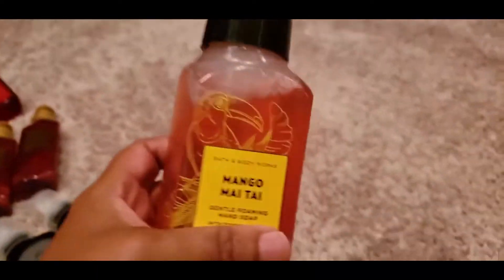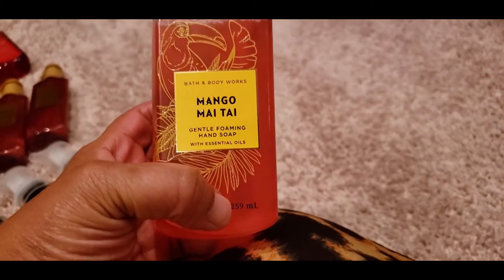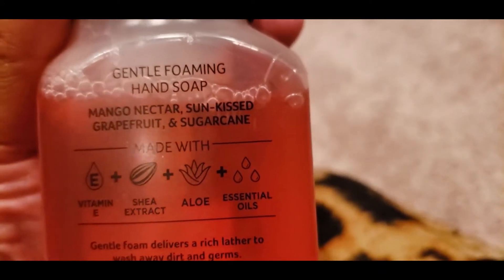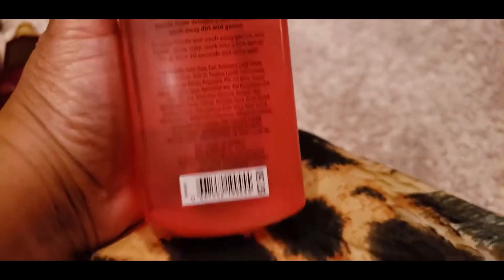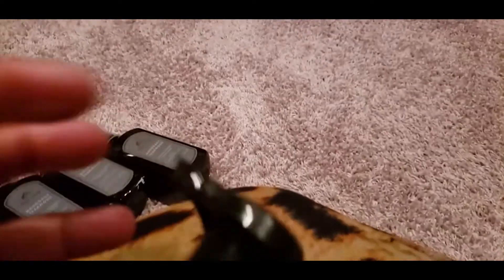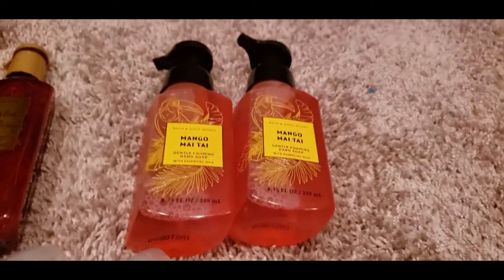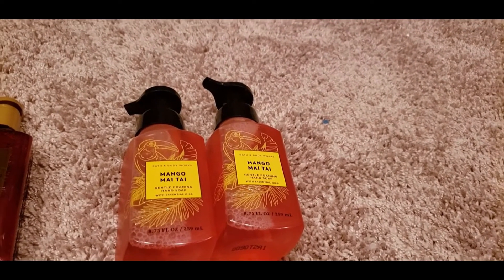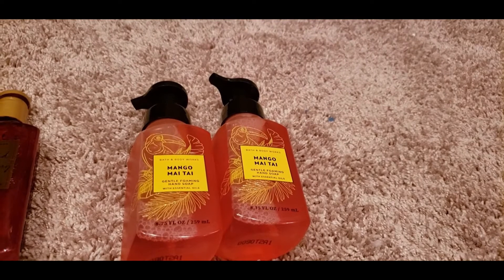I knew this next one would be my favorite — I absolutely love anything mango or dragon fruit. This is the Mango Mai Tai from Bath and Body Works with notes of Mango Nectar, Sun-Kissed Grapefruit, and Sugar Cane at $7.50. I was hoping the sugar cane wasn't too strong, and it wasn't. The Mango Mai Tai gets a fifteen on my scale — I absolutely love it!